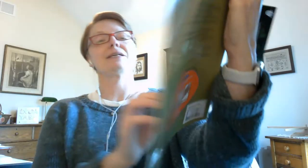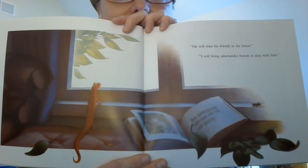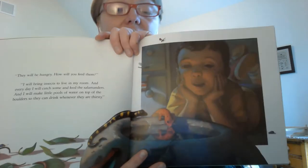"He will miss his friends in the forest." "I will bring salamander friends to play with him." "He will be hungry. How will you feed him?" "I will bring insects to live in my room, and every day I will catch some and feed the salamanders. And I will make little pools of water on top of the boulders so they can drink whenever they are thirsty."